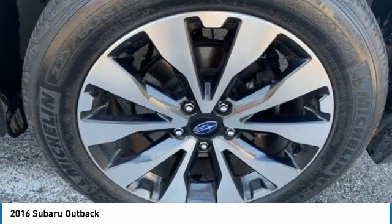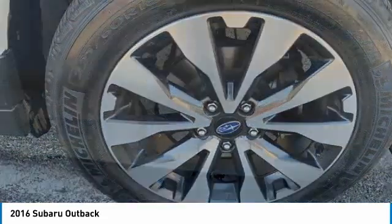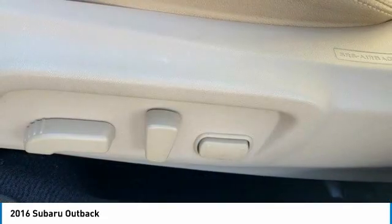Let the adventure begin. This vehicle has less than 85,000 miles. Here are some of this vehicle's great options.